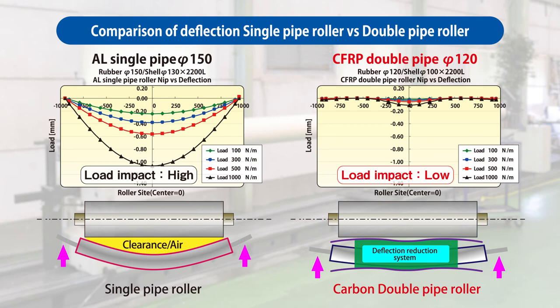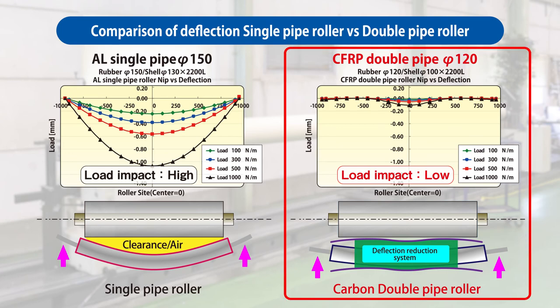Reducing the diameter can effectively decrease the amount of air entrapped and achieve even contact across the roller width, eliminating air entrapment. The double-pipe roller is effective in solving the problems with roller deflection, that is, no nip formation and air entrapment in a winding film.